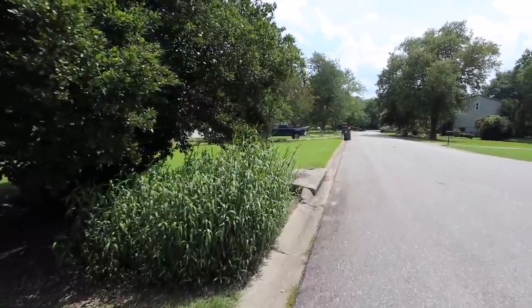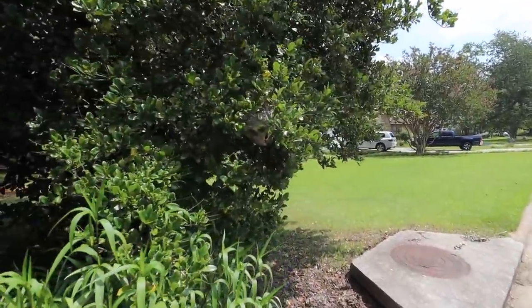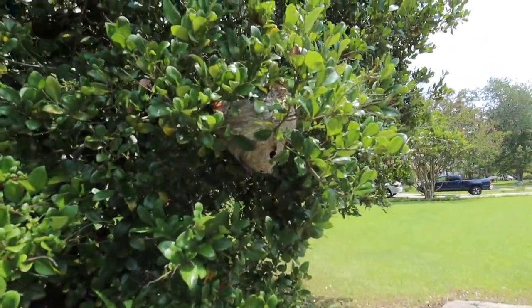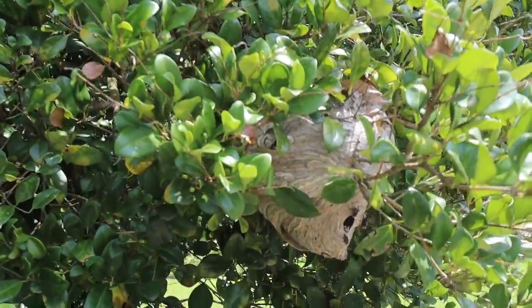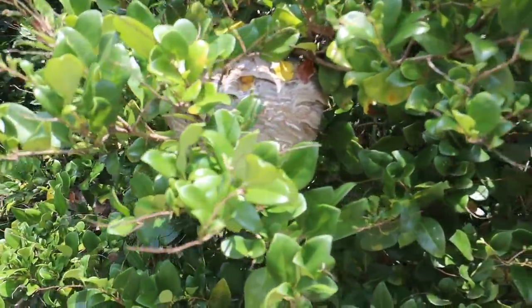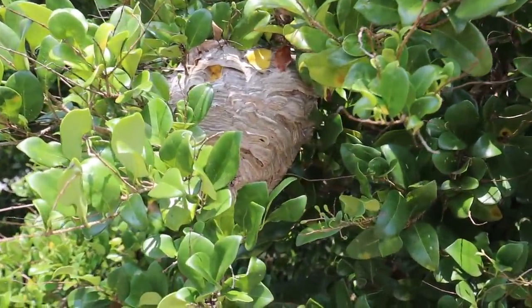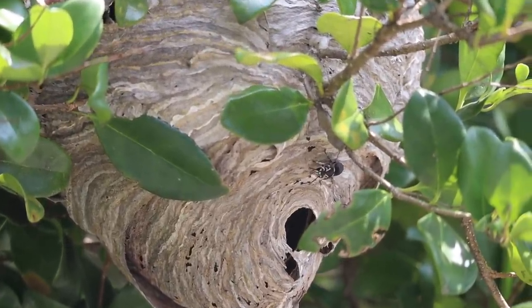All right guys, before we start today's video, I was walking in my neighborhood here a couple days back and I saw something kind of cool that I want to share with you guys. So I spotted this when I was out walking. It's just a couple houses from me. Look at that big old wasp nest right there, right in one of my neighbor's bushes. Okay, that is really cool. Got like a couple of guards it looks like.